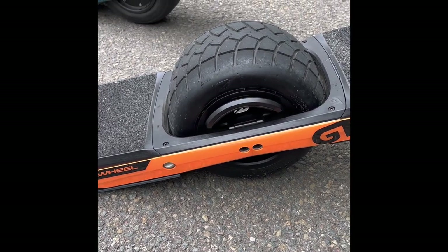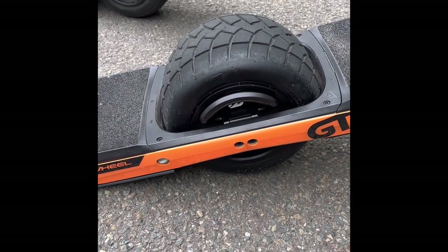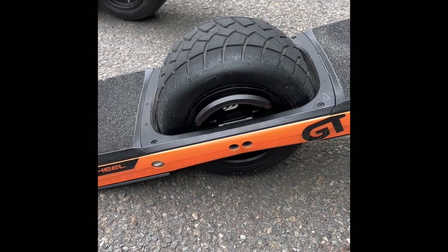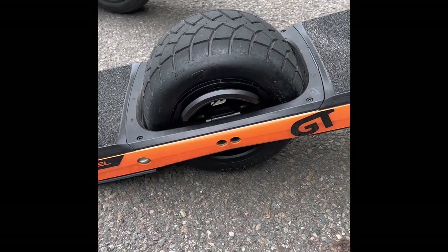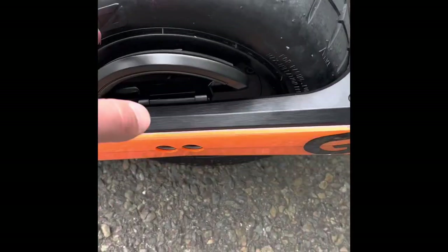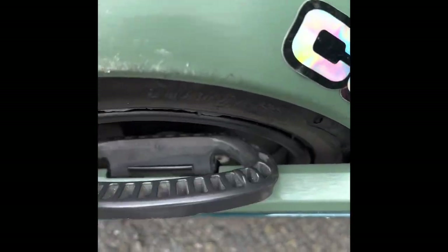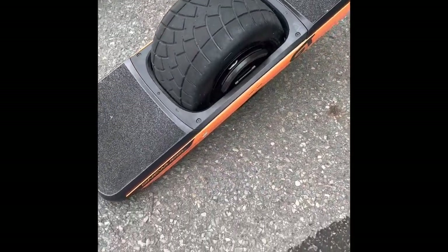I plan on trying to get at least 1,000 miles out of the tire that came with it. Something else worth noting: the mag handle on the GT has rubber inside, which is really nice compared to the Pint X — on that one it's just hard plastic that's ribbed. The GT is a heck of a lot heavier than the Pint X, so if it had that ribbed handle it would probably dig into your hand.